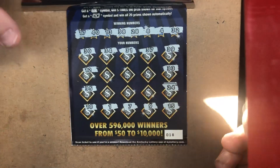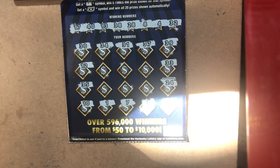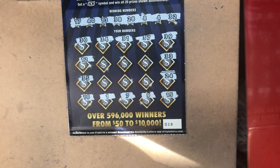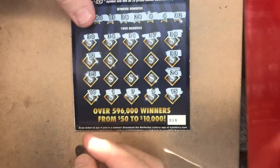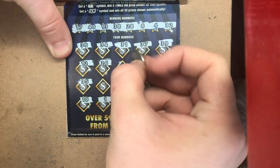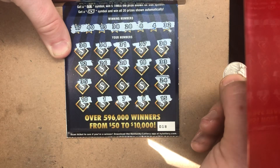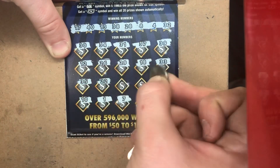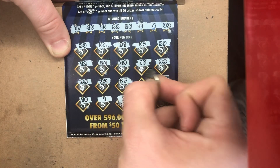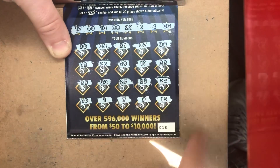That glare — I apologize, guys, it is redonkulous. Let me see if I can block that out. That's a little bit better. 26, no. 29, one off. 18, one off. 22, one off. 27, one off. And 23 — a dyslexic match.